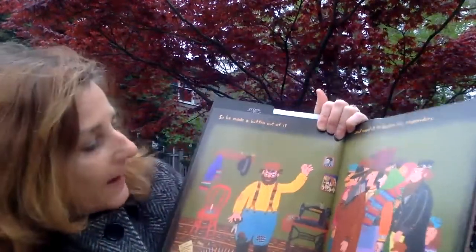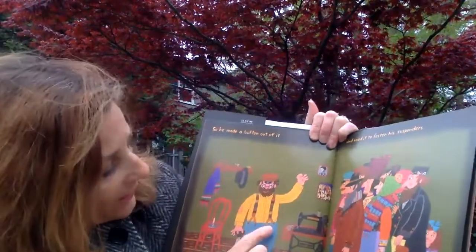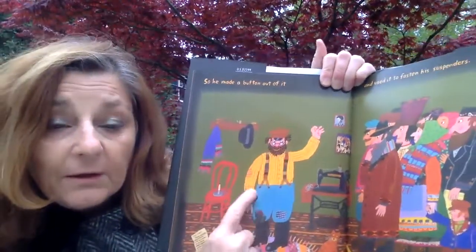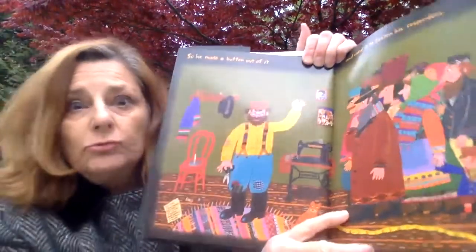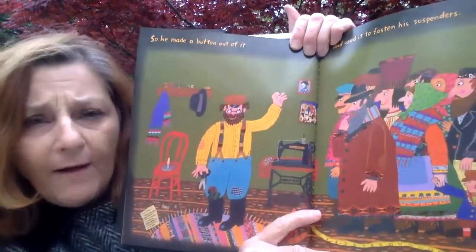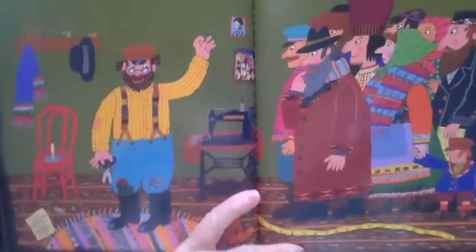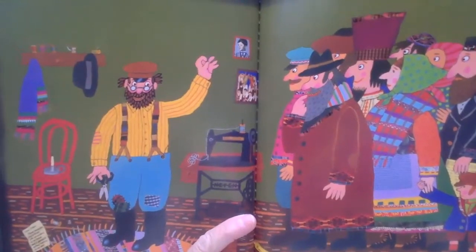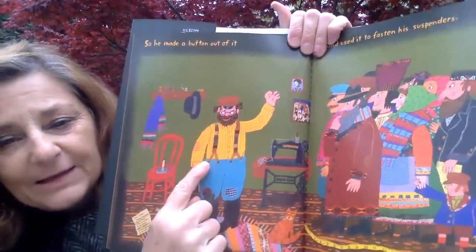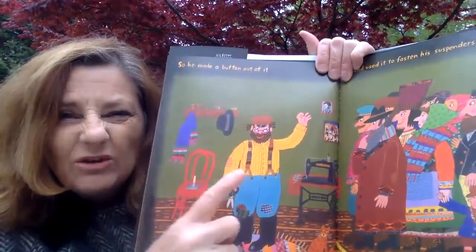Joseph had a little handkerchief. It got old and worn, so he made a button out of it and used it to fasten his suspenders. These are called suspenders. Look at that — he made a button out of it! Did you know you could make a button out of fabric? I did not know that. Joseph is very clever — he really uses his imagination. That's important to do. Now that's very, very tiny, isn't it? Do you think he's going to be able to make anything else out of that little piece of fabric that he turned into a button?